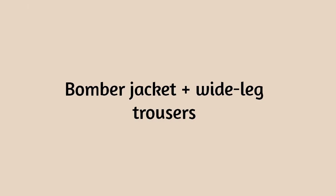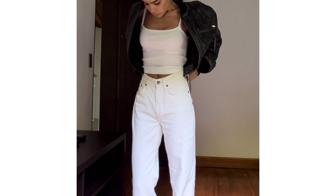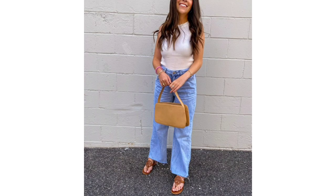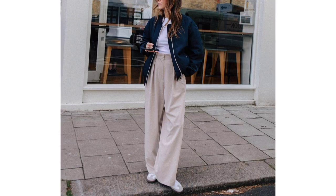Bomber jacket, wide-leg trousers and trainers. Tank tops and wide-leg trousers might just be the best combination on this list, and one you can carry with you through the seasons. Wear it sans jacket on warmer days, then throw on a bomber when the temperature drops.